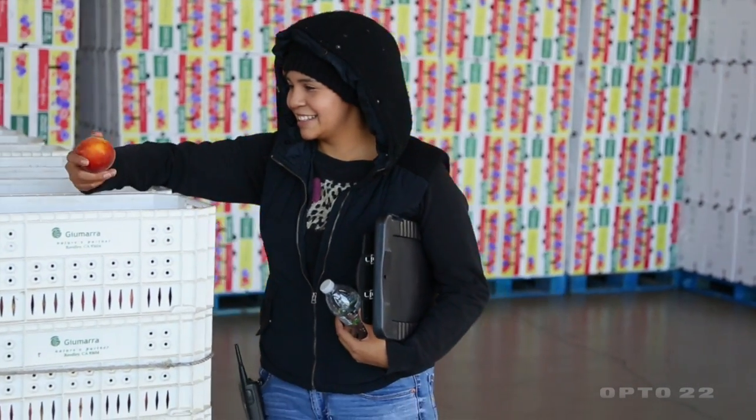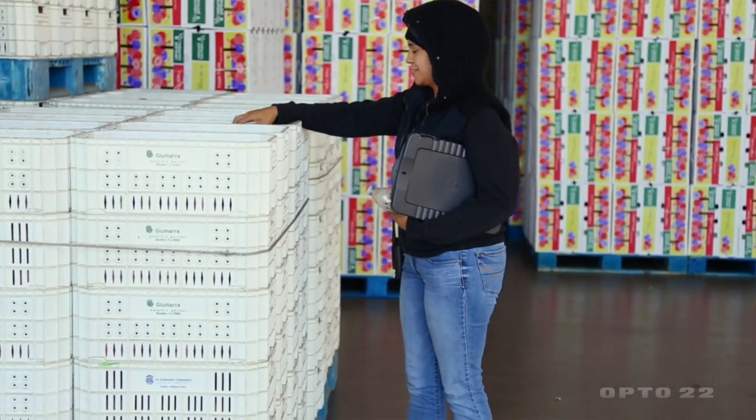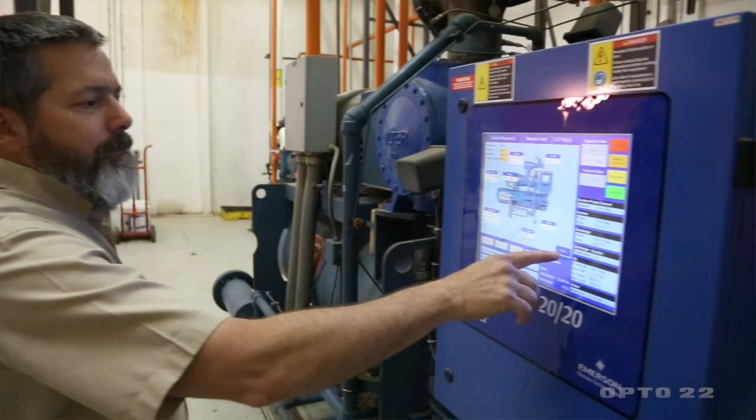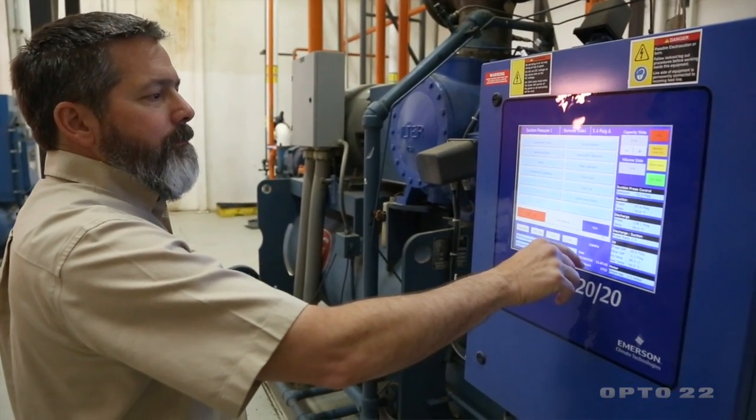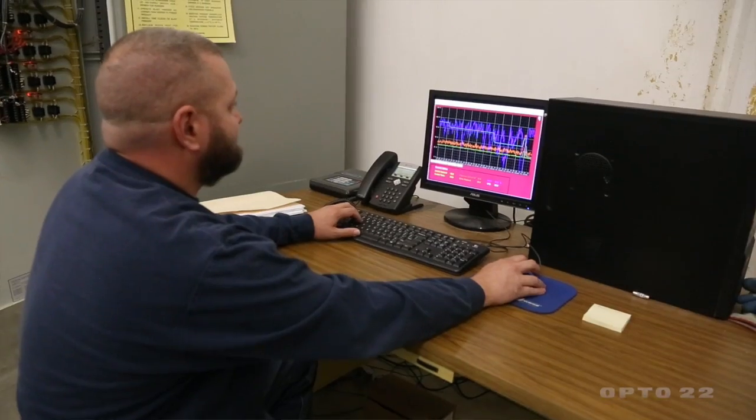Cold storage allows us to pick the fruit at a high maturity. Getting that product cold quickly makes a huge difference in getting that quality product to the customer. We're monitoring temperatures very close to the freezing temperature of the fruit, and we're monitoring humidity.